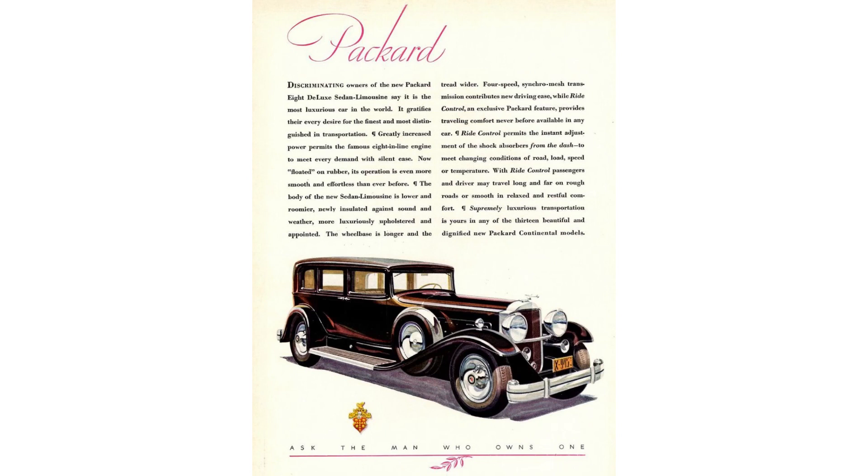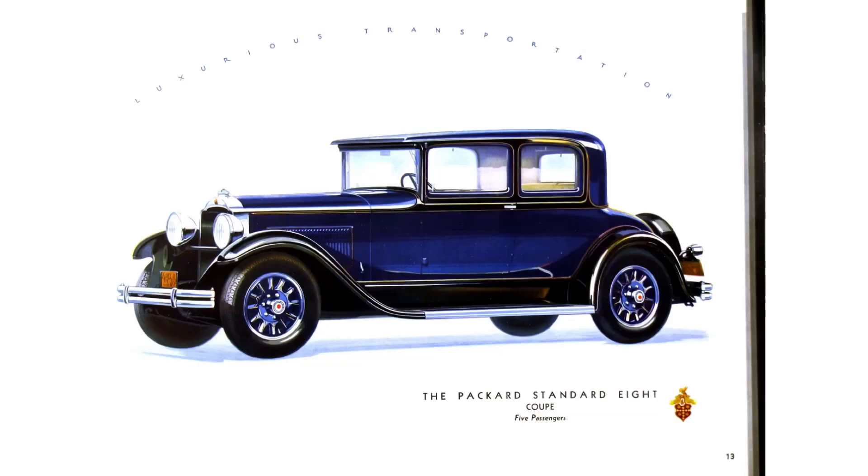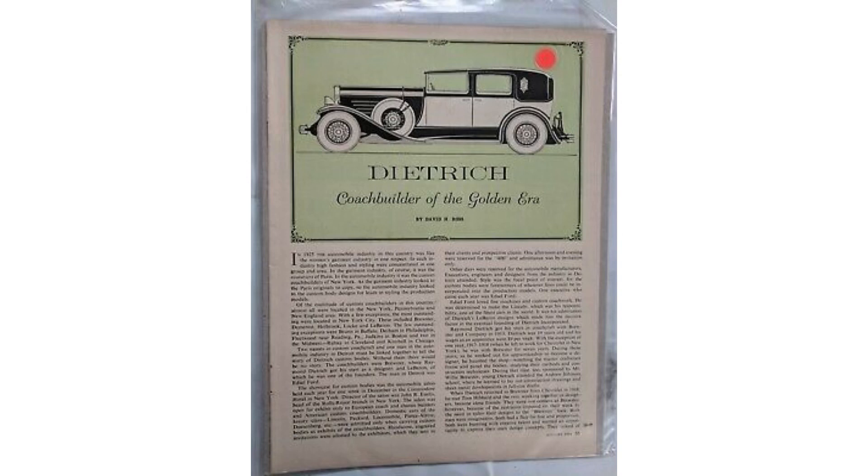The Custom 8 was introduced in 1931 and featured a longer wheelbase than the Standard 8. Specs: wheelbase of 134.5 inches, length 195.8 inches, width 71.9 inches, height 70.7 inches, and it weighs 4,300 pounds. Pricing started at $2,400 and could go as high as $3,475 — equivalent to between $45,648 and $66,095 in today's money.